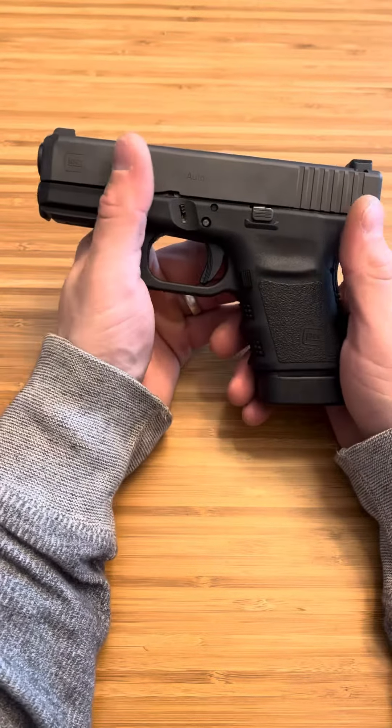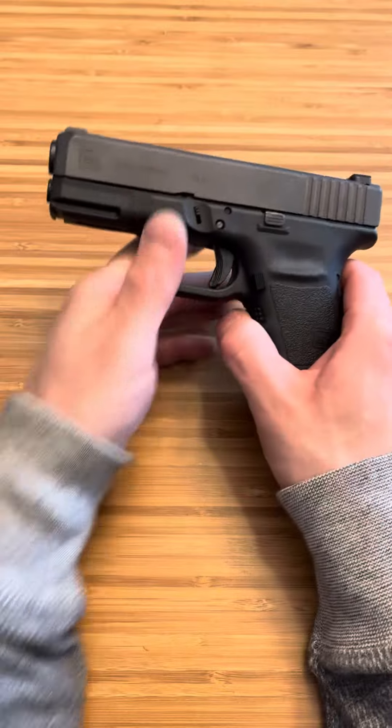They're all good rounds. I just enjoy shooting 45 ACP the most. Anyways, thanks for watching.